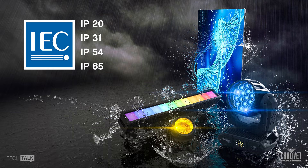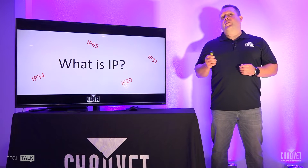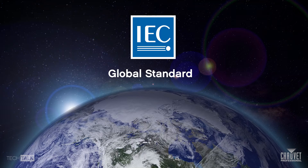So what even is IP? You've probably seen numbers like IP54, IP20, or IP65 when looking at lighting specifications or other electronic enclosures. What IP actually stands for is ingress protection — the protection against those elements I spoke about earlier. It comes from something called the IEC, the International Electrotechnical Commission, which provides those IP ratings used to determine the various ratings for an electrical enclosure.